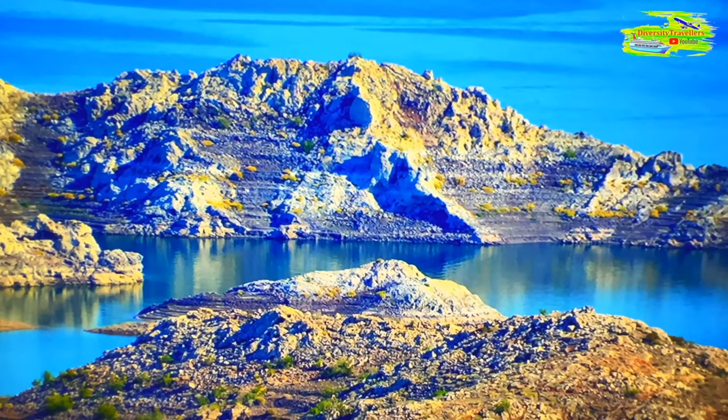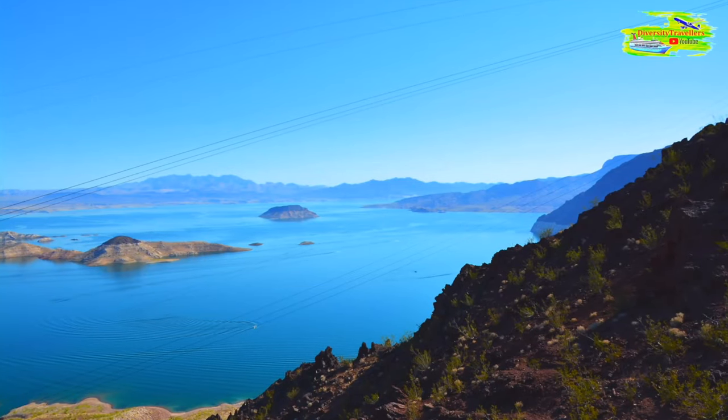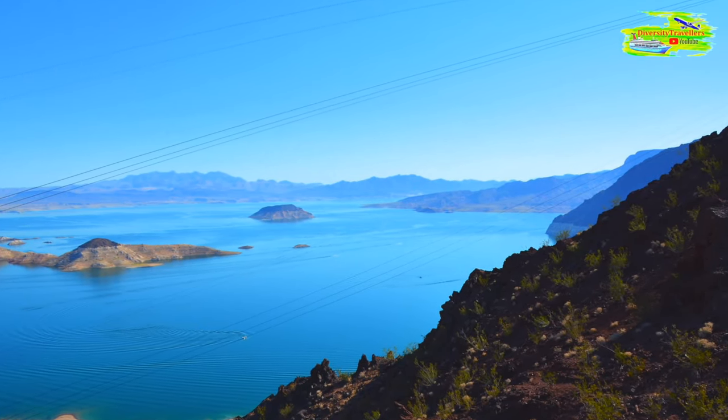The lake is known for its stunning desert scenery, colorful rock formations, and clear blue water set against the backdrop of the surrounding desert, offering a relaxing break from our journey through the rugged Southwest.